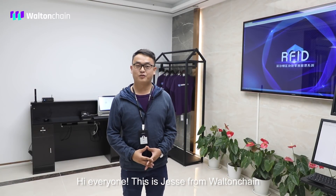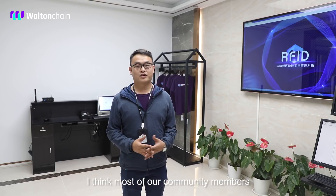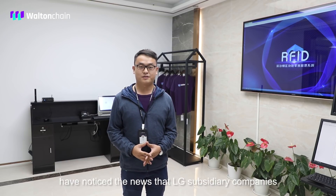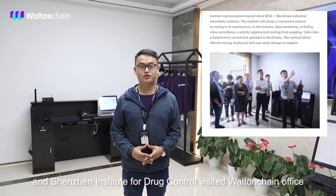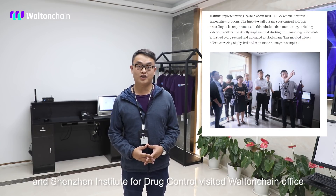Hi everyone, this is Jesse from Walton Chain. Most of our community members have noticed the news about LG subsidiary companies and the Shenzhen Institute for Drug Control visiting the Walton Chain office.